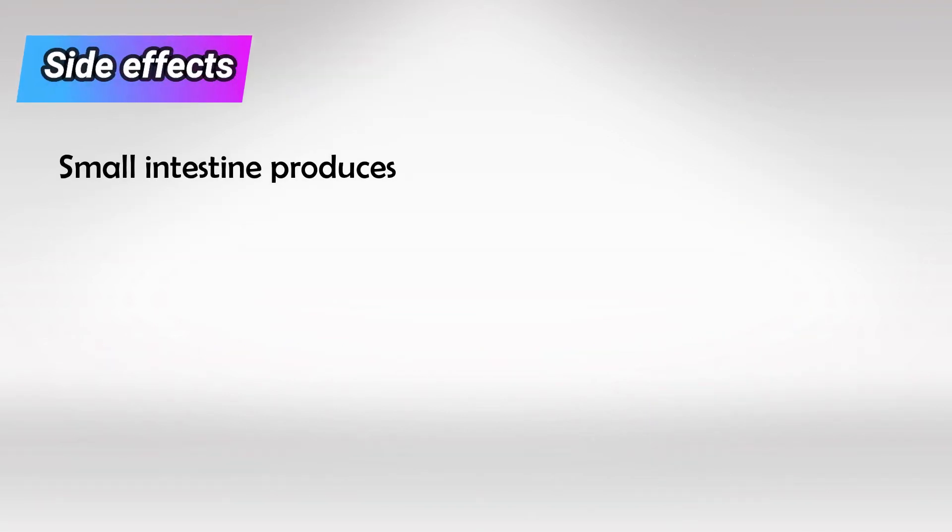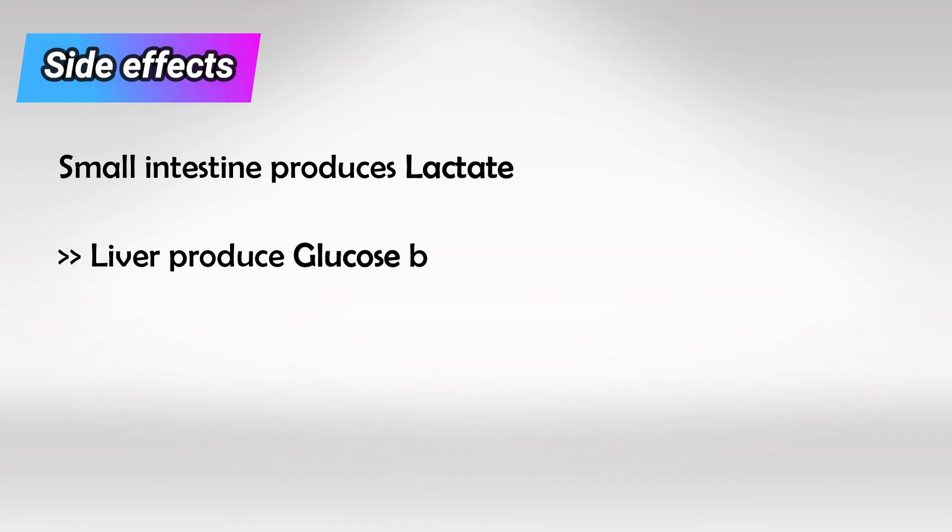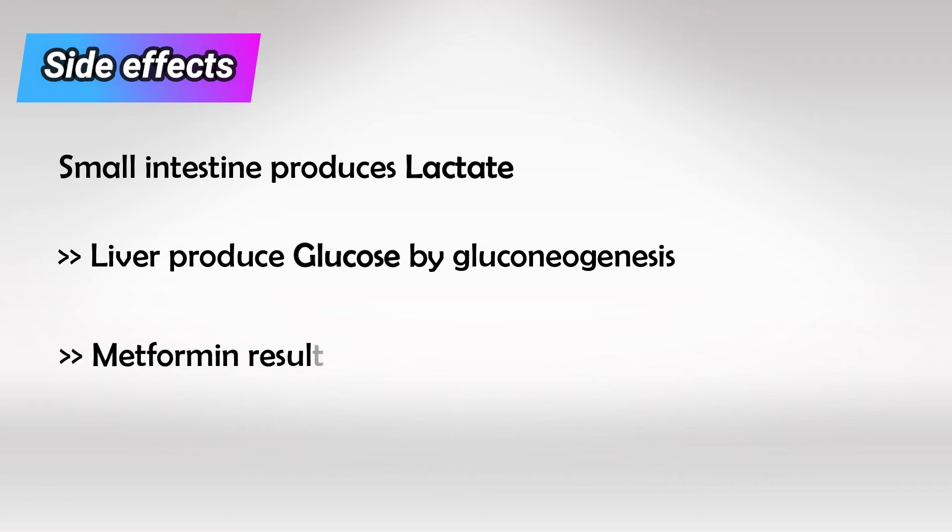Normally, the lactate produced by the intestine is converted by the liver into glucose via gluconeogenesis. And because metformin inhibits gluconeogenesis, it causes the accumulation of lactic acid.